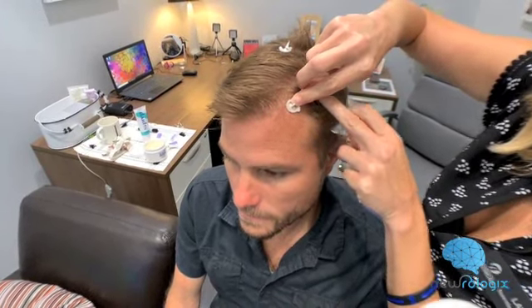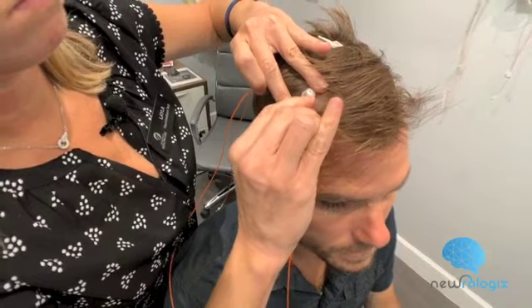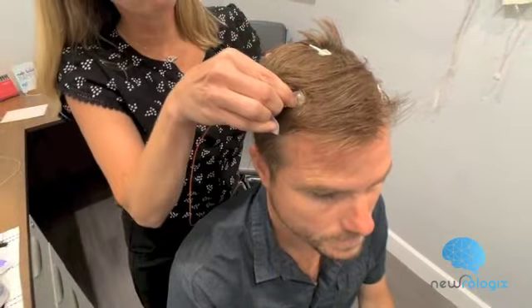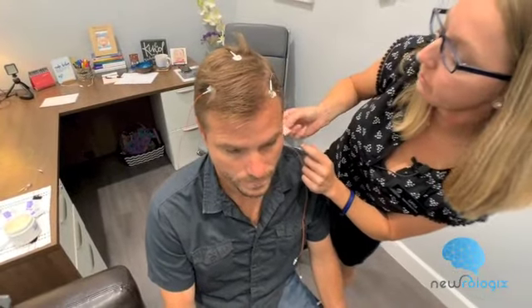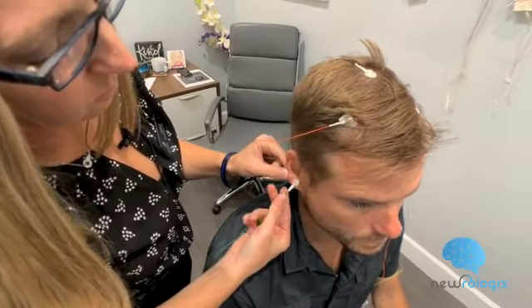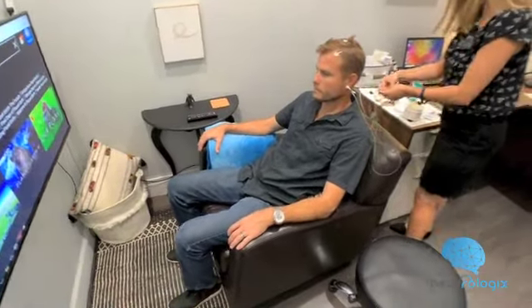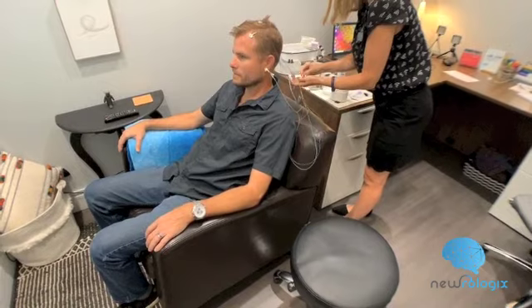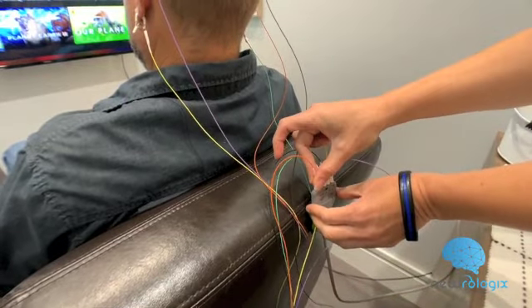A single sensor is placed on the location using a special conductive paste that gently holds onto your skin. After the three scalp sensors and two ear clip sensors are placed, they will be connected to an amplifier and you will begin your neurofeedback training.